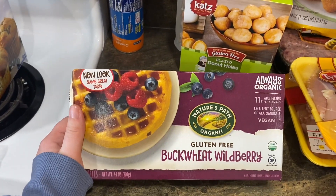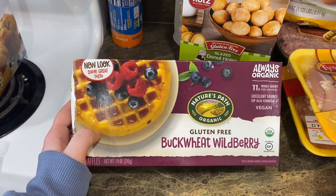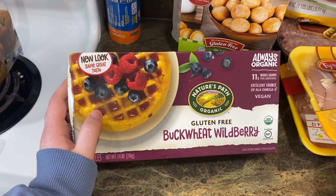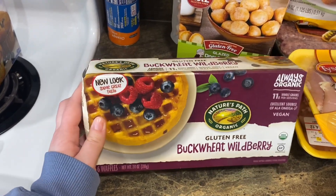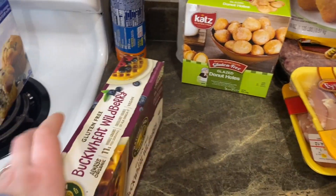I got these last week and had to get another box — they're fantastic. The Nature's Path organic gluten-free buckwheat wild berry waffles. They are vegan and gluten-free. The texture reminds me of something between an Eggo and a Kodiak waffle. Super good, really strong berry flavor — I really loved those.